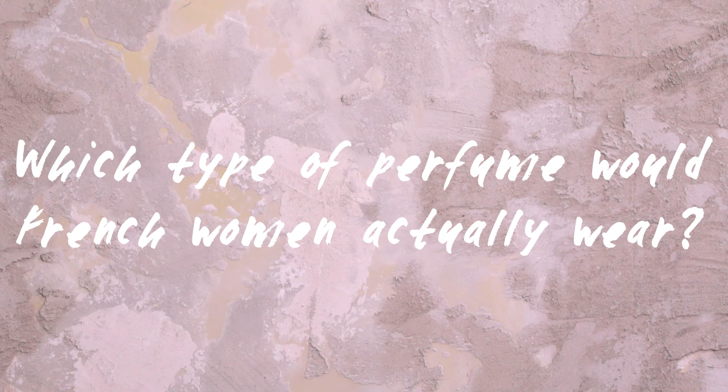Which type of perfume would French women actually wear? I would say it definitely evolves throughout a lifetime — every Frenchie I know would probably agree. Young women go for sweet things. Brands like Mugler Angel are typical for teenagers or young women. Cacharel is a brand I used to wear, but when I smell it now on somebody else, I think, 'Way too sweet, my god, I can't stand it anymore!'